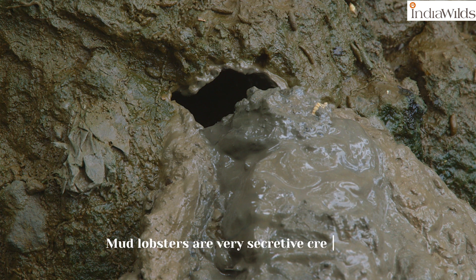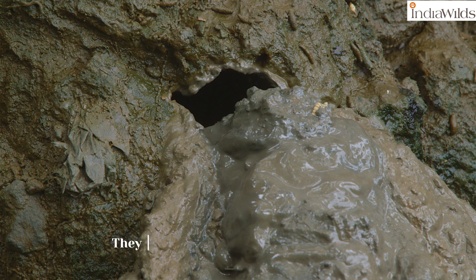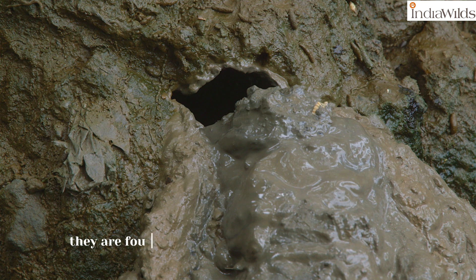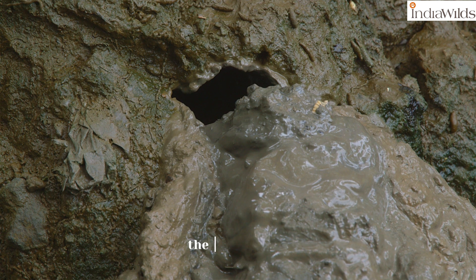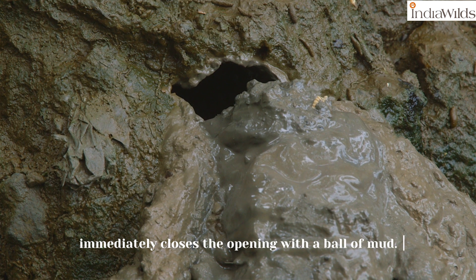Mud lobsters are very secretive creatures and generally like to avoid disturbance. In places where there is human activity, they are found to be digging mostly at night. When alarmed, the mud lobster immediately closes the opening with a ball of mud.